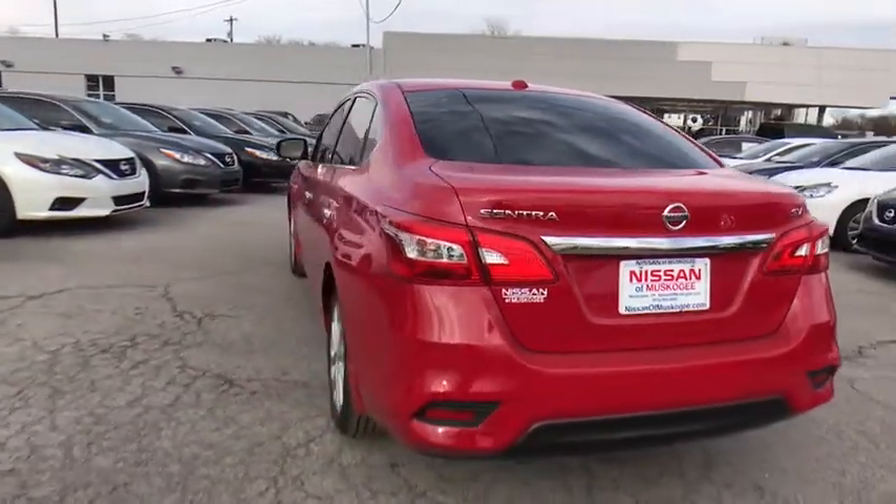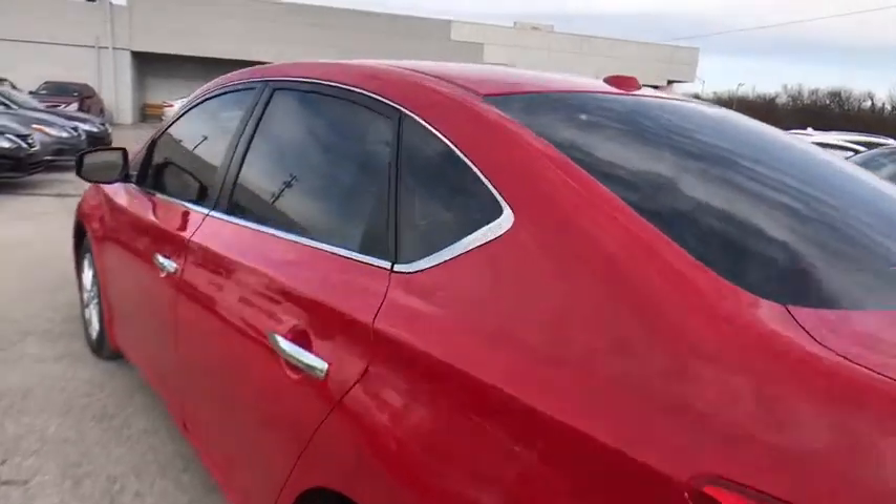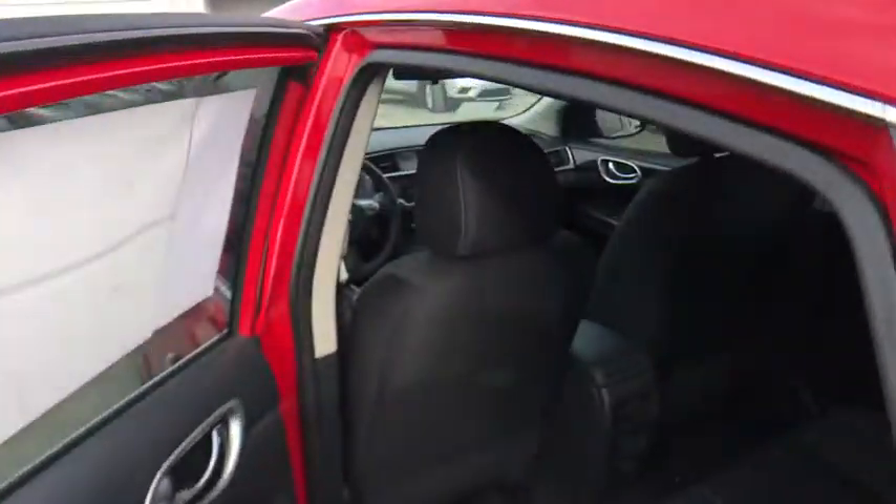Traction control, stability control, keyless entry, steering wheel audio controls, anti-lock braking system, backup camera, leather-wrapped steering wheel, Bluetooth.